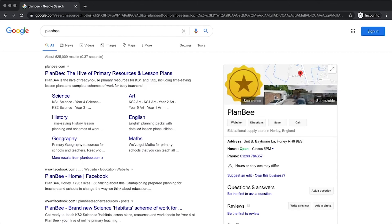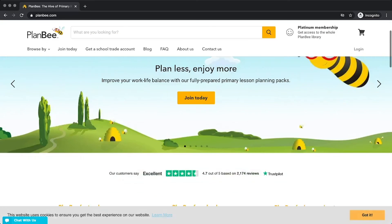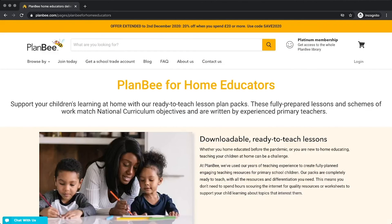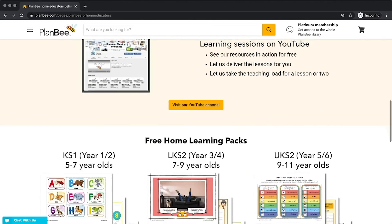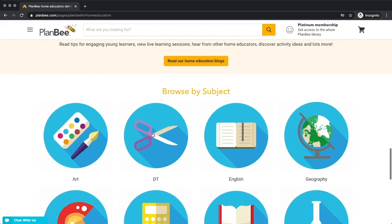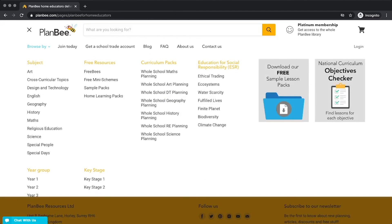For more information, advice and resources for learning at home, search for Plan B or visit planb.com. The home education page is packed with information about how they can help you with teaching your children at home, including thousands of premium resources and hundreds of free resources available to download. Don't forget to check the links in the description below this video for other ways Plan B can help you with learning at home.